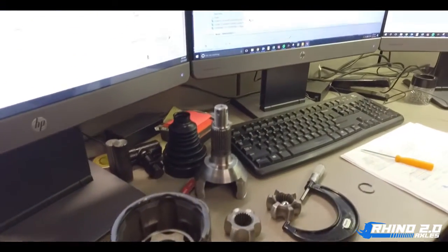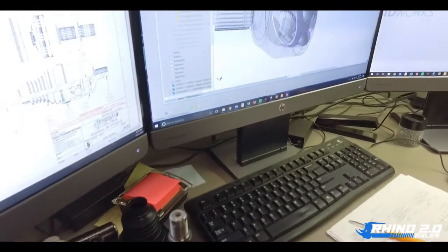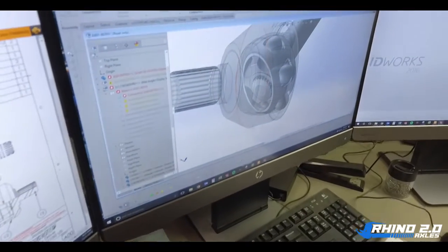We don't just test our Rhino axles either — we've tested hundreds of our competitors' axles. When we set out to redesign the new Rhino axle, we wanted it to be better than every axle on the market. There are a lot of axles out there, and we want you to be able to make an educated decision on what axle meets your needs and budget.